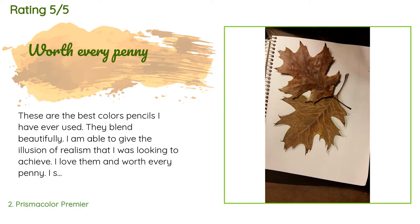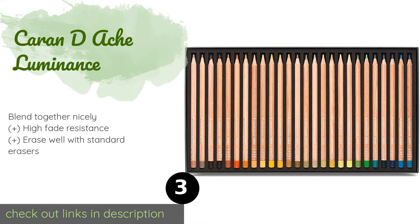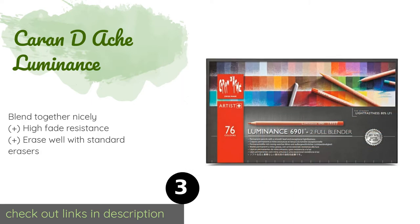The next one is Caran d'Ache Luminance. The Caran d'Ache Luminance have a somewhat waxy tendency that may take some getting used to, but once familiar with them, artists will find they layer very similarly to oil pastels, giving you the ability to create a wide variety of effects in your drawings. This product is available on Amazon for $170. This product is rated 4.8 stars from 562 customer reviews.